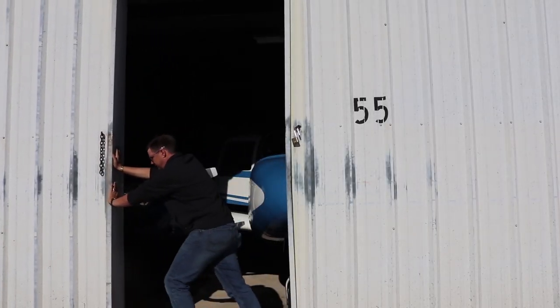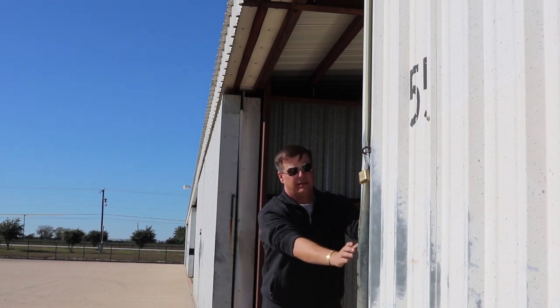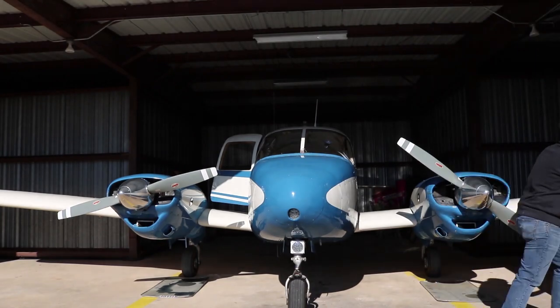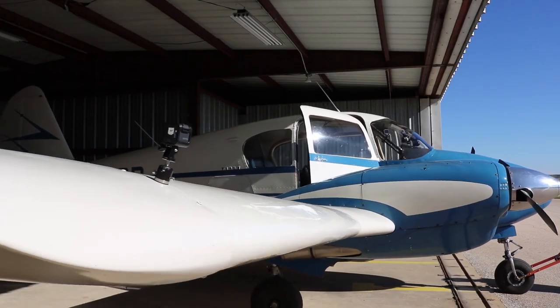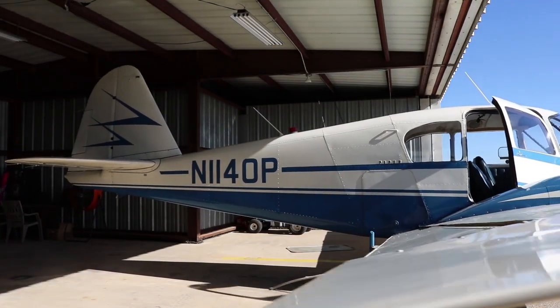The Piper Apache is a wonderful white twin training aircraft. This particular one is a 1955 model and is in really great shape. One of my main goals in aviation is to try to do everything I possibly can to help improve overall safety as well as make a difference in promoting this glorious freedom.